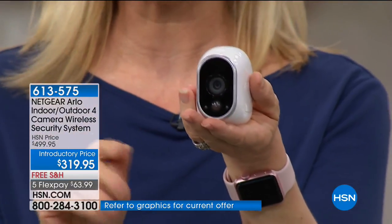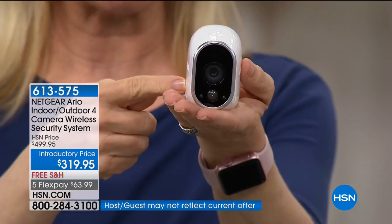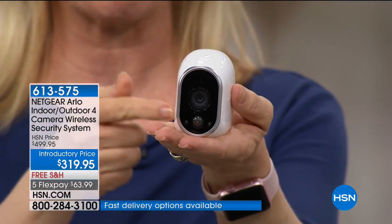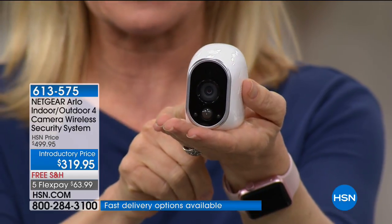Wireless, no wires, indoor, outdoor, completely weatherproof. And I want you to see the size — it's small, it's inconspicuous. It comes with the battery, so you're getting four cameras with batteries included. The batteries are inside, and once the batteries are in it's completely sealed.